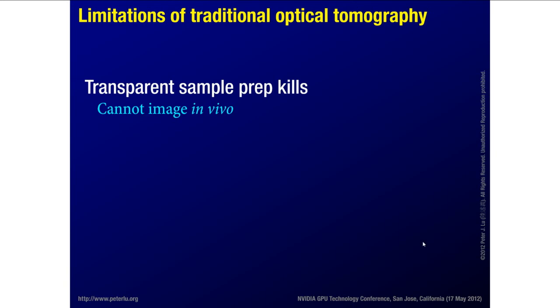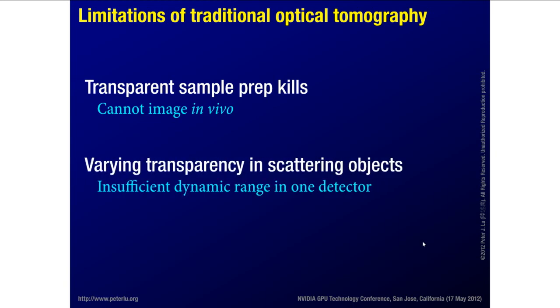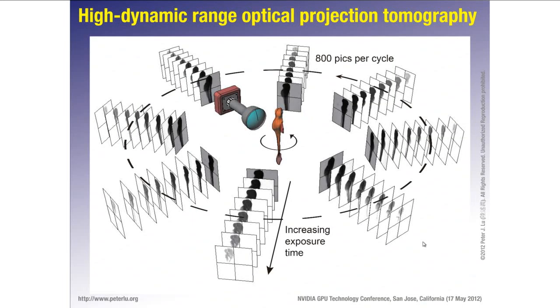The limitations of traditional optical projection tomography are that if you want to make the sample completely transparent using BABB clearing, you have to kill the fish. But what if you want to understand something going on while it's alive? You can't really do very much chemically to a living organism to improve its optical transparency without killing it. And there's a tremendous amount of difference in both scattering and absorption in a living organism — looking through a thin part of the fin versus the head — and there's not enough dynamic range in any one CCD to capture all of that.